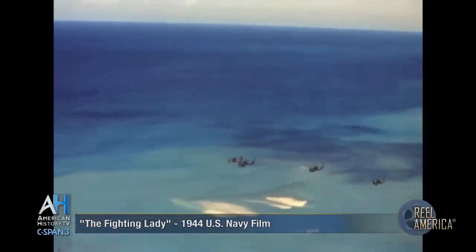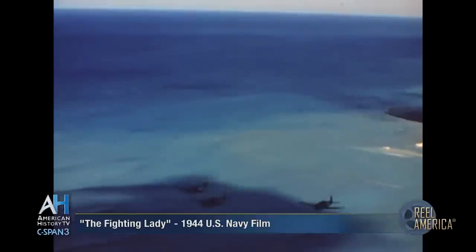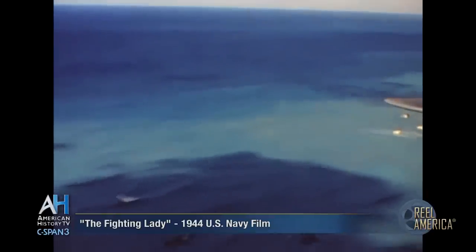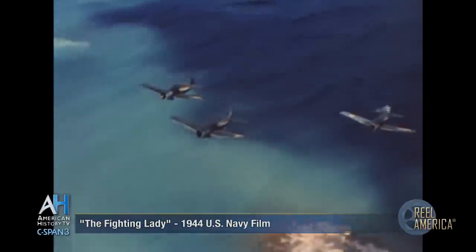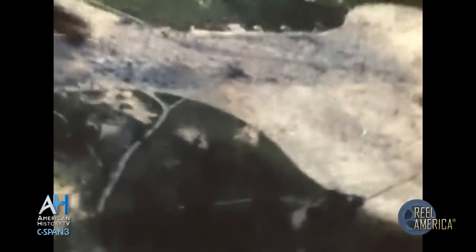As our first fighters race in toward Marcus Island, they stay low, hoping to escape detection by the enemy's radar. Then they climb suddenly and dive in a surprise strafing attack on the enemy's airstrips.